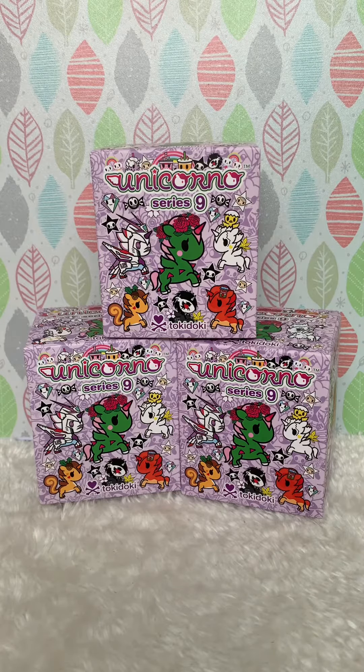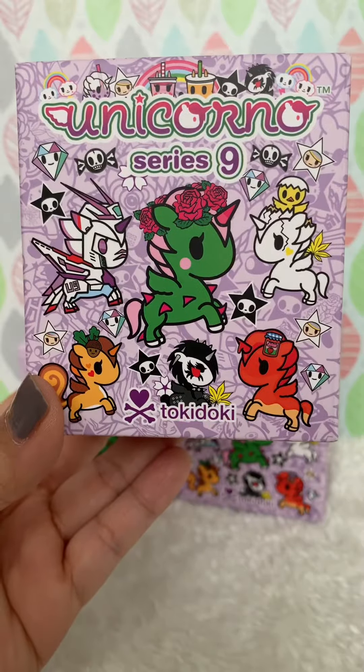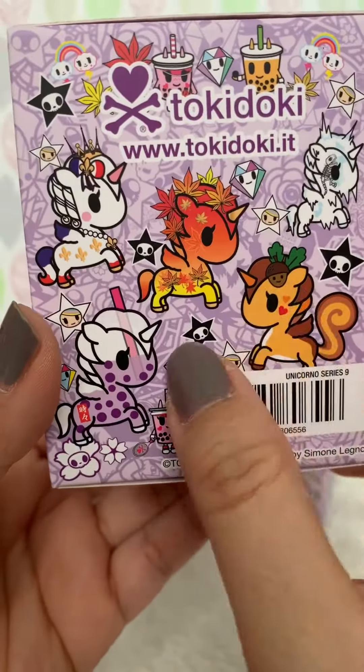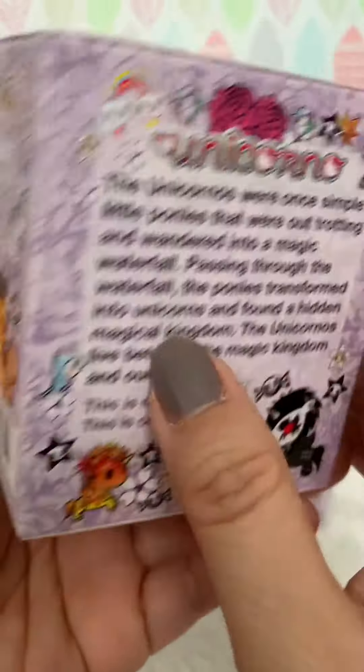Hey guys, today we have three Unicornos Series 9 to open. Thank you so much to Tokidoki for sending these to us. We've opened a bunch of these already and they are just great. They're so vibrant and the designs are really, really detailed.